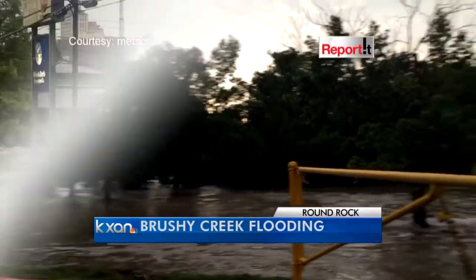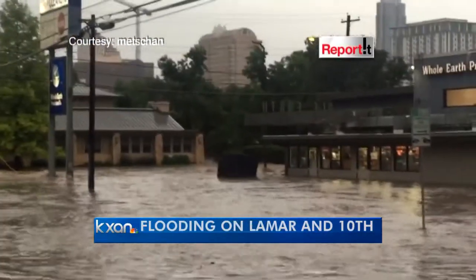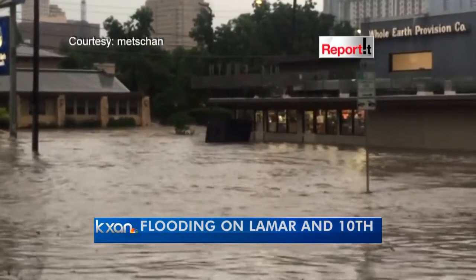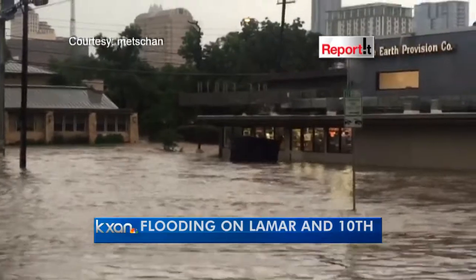More video that we're getting in from Lamar near 10th Street. Thank you to our viewer Metschen who sent this in. You can see what appears to be a dumpster floating down the road. I'm going to be surprised if that's not the same dumpster that Kate was talking about this morning in her live reports — it likely was.